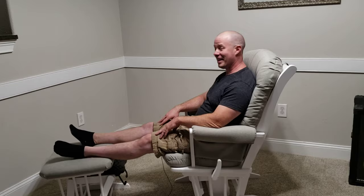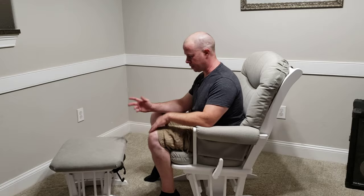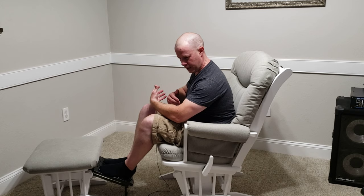The gliding ottoman has the same motion as the chair, so when you've got your feet up everything is level and really comfortable. The ottoman also has a footrest that comes out, and when it does, it locks the ottoman from gliding. The footrest is designed so that when your wife is nursing, it brings her knees up a bit and gives her a more stable seating position while holding the baby.